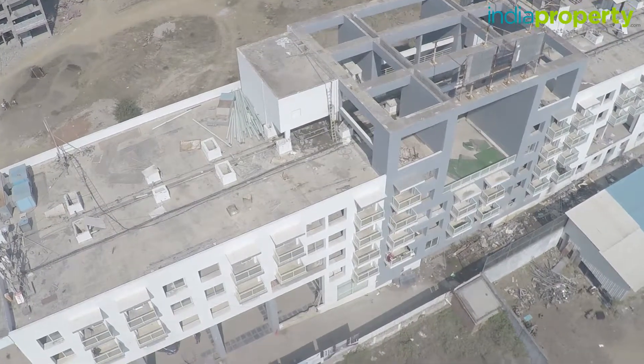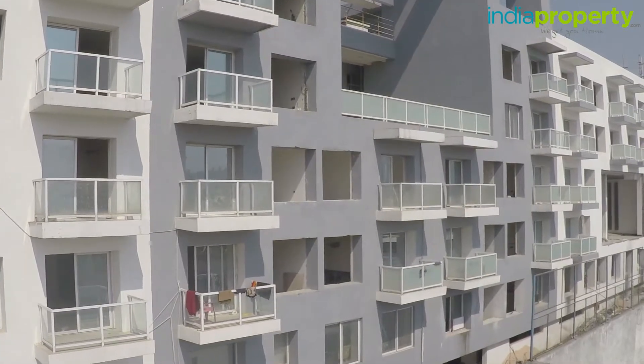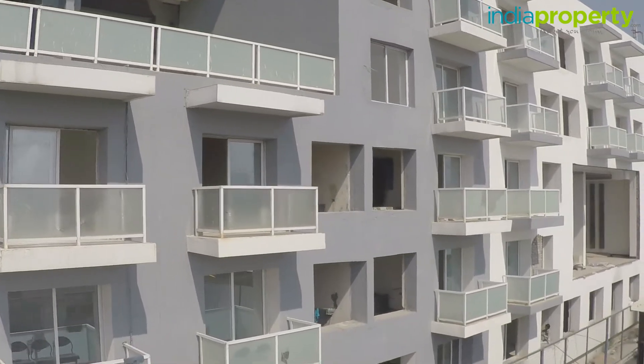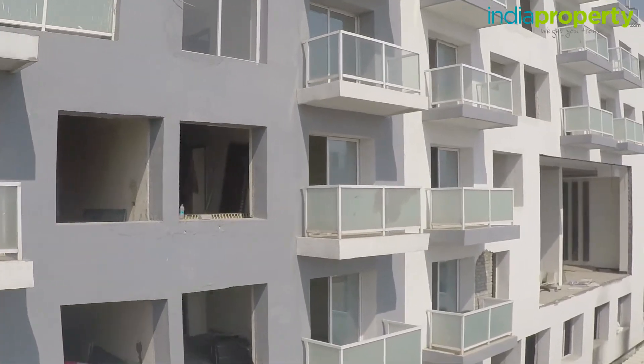These floors house 85 flats, of which 46 are 2 BHKs and 39 are 1 BHKs. All of these flats are column-free and hence very customisable.